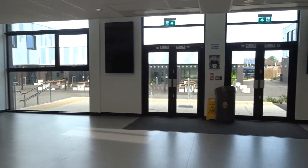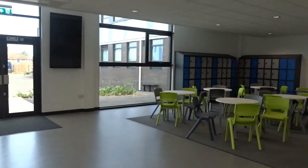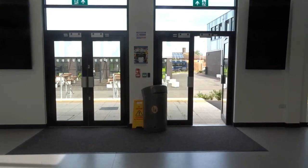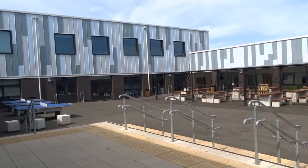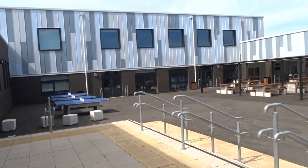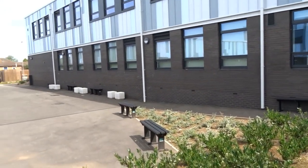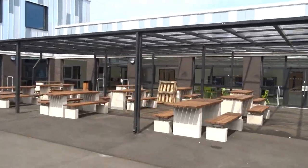Now we're going to move through into our quad area and show you where to go the first morning you arrive. You'll come through the student entrance here through into our quad area, which you'll be able to use at breaks and lunch times. We're going to head through into our dining space, which is obviously where you get your food for break and lunch time.